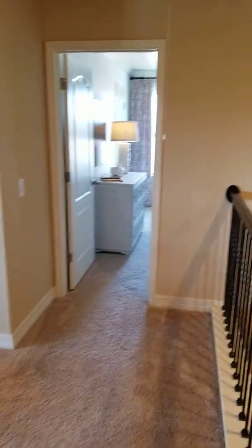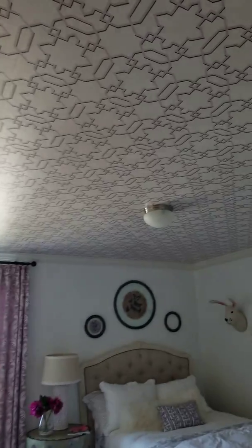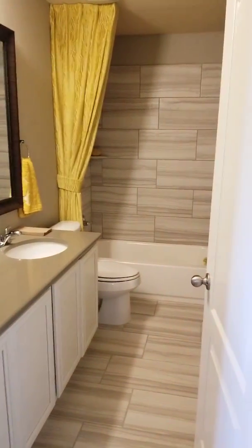We've got a bedroom here. Look at this — this is kind of cool, they're putting the wallpaper on the ceiling. You've got your nice quartz countertops in here too.